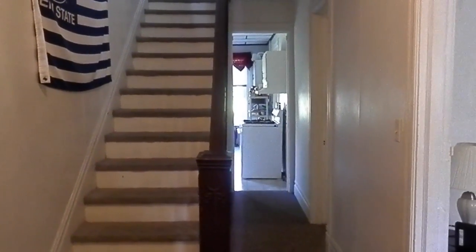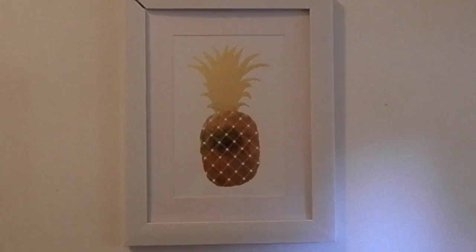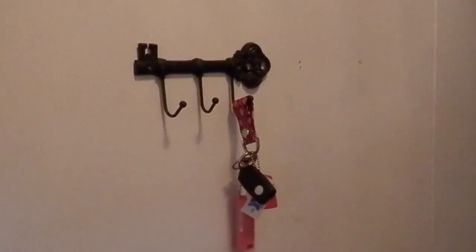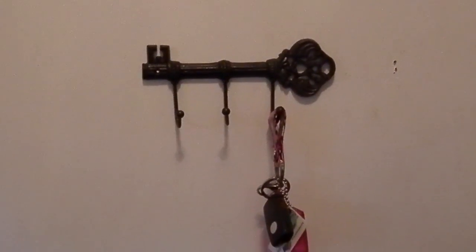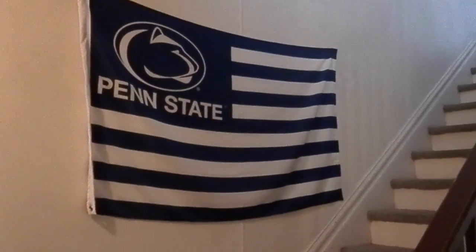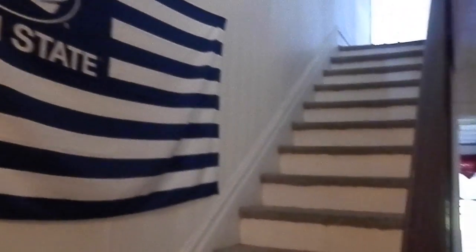Not a whole lot has changed when you first walk in. The front door is behind me and we put this little picture of a pineapple up on the wall — it's from Hobby Lobby and it's really cute. Over here we just have this little key holder that holds all of our keys. And then up on this wall by the steps we put a Penn State flag just because it's festive.